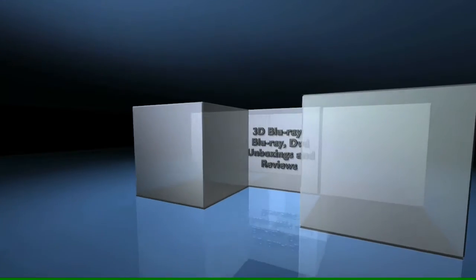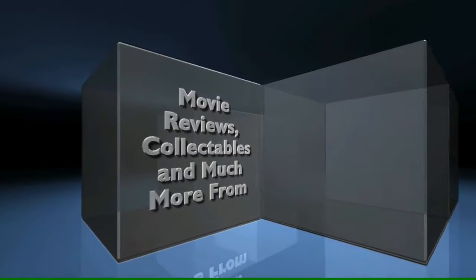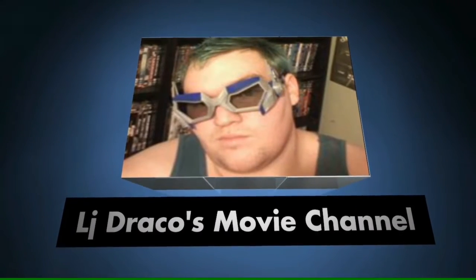Hello YouTube, LJ Draco here. This is the part of the video that was supposed to be up yesterday, but I only got around to recording it last night and I'm uploading it a bit later today. This is the continuation of the Batman Ultimate Edition 3D Blu-ray review.